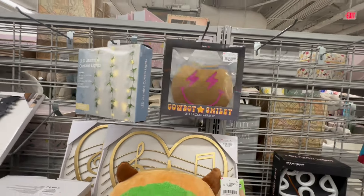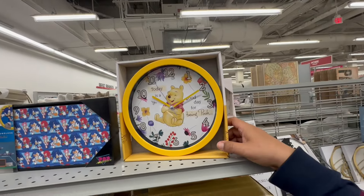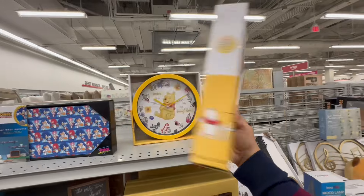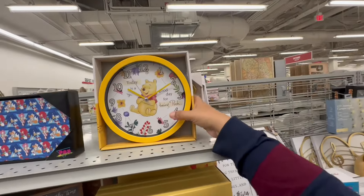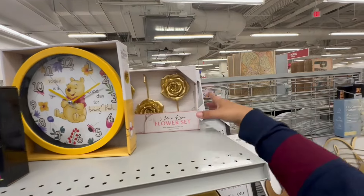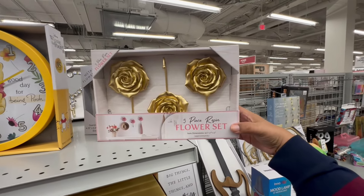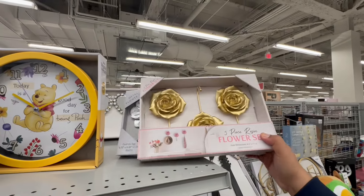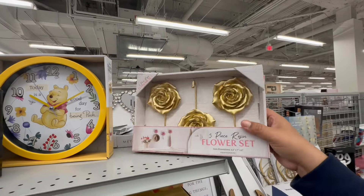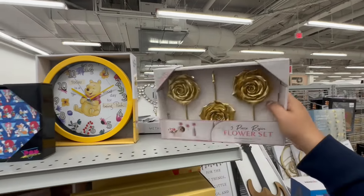Cowboy smiley — this is what caught my eye. How cute is that? Winnie the Pooh! $7.99 for these adorable clocks. And a three-piece raising flowers set. I don't know where all this dust is coming from. $9.99.